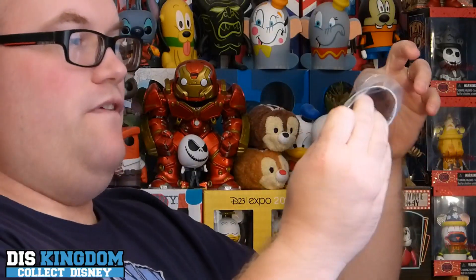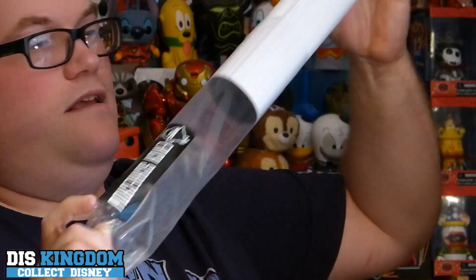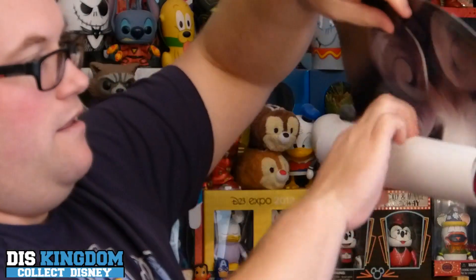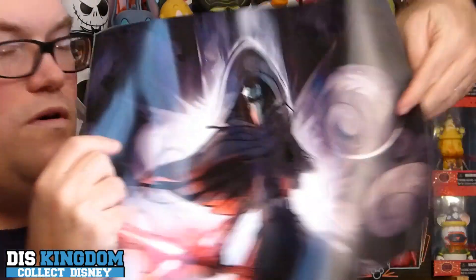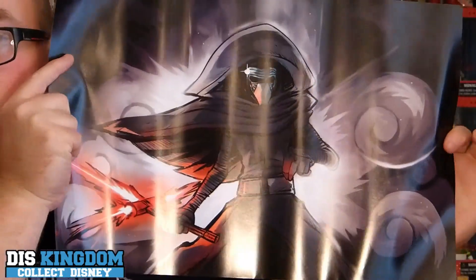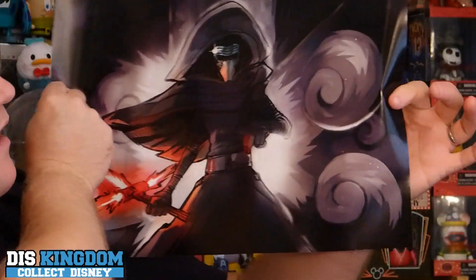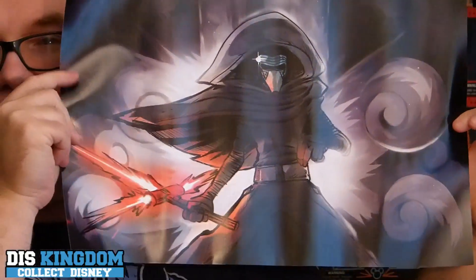Okay, so here we have a poster — it's a Scarecrow from Esci Toys, or Escape Toys. Oh, that's cool — this is kind of like a Kylo Ren, the new sort of bad guy from the Star Wars movies. That's actually pretty cool; I like that poster.